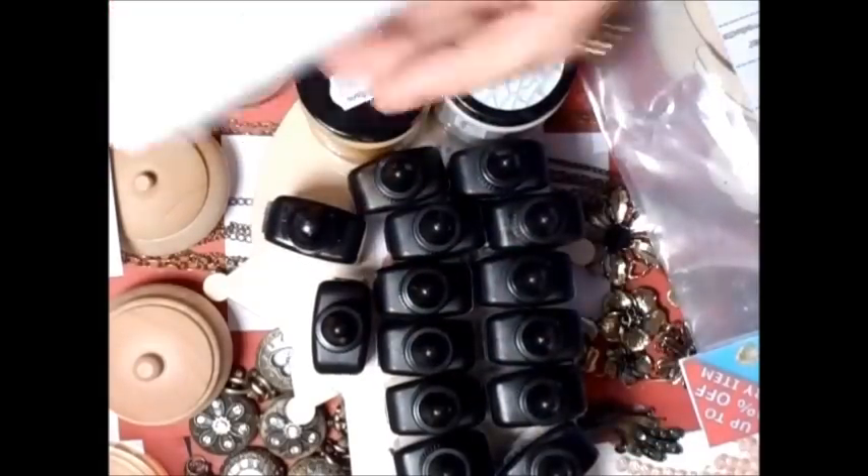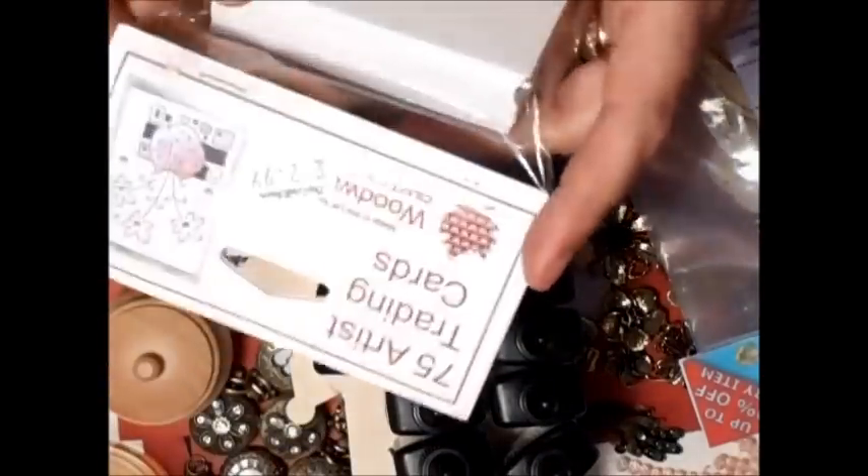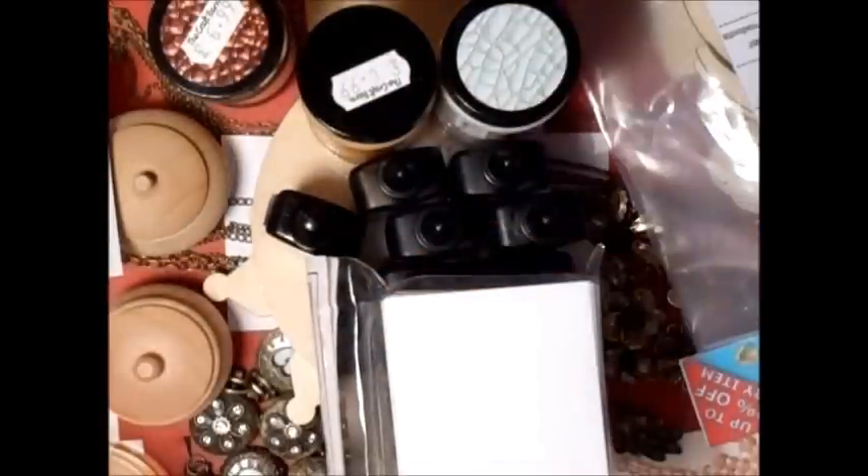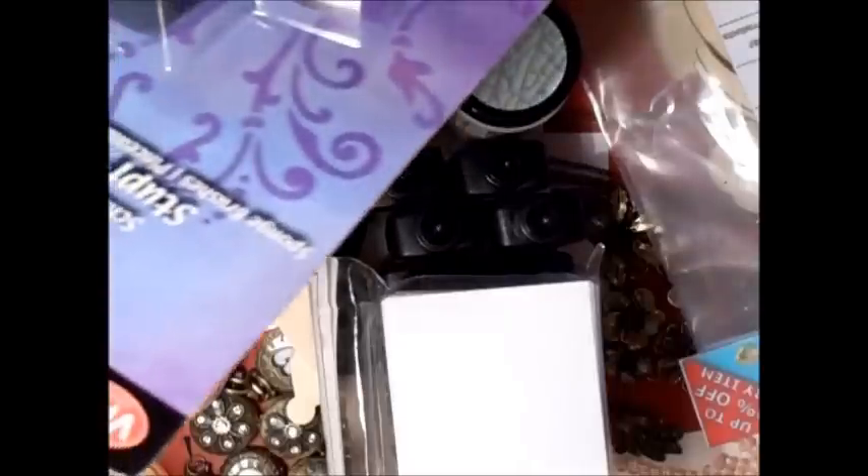I also managed to get some ATCs — these are 75 Artist Trading Cards. They were $2.99 but you're getting 75. They're already cut for you and they're great. I got white so I could do anything with them. And then the last thing I got were these from Viva, which are the sponge brushes, because I do use these for my inks — you can use them with distress inks.